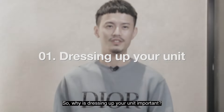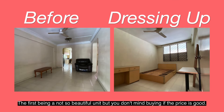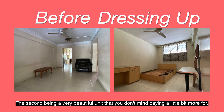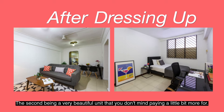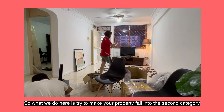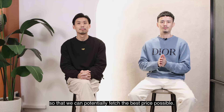Why is dressing out your unit important? There are two kinds of property mainly. The first, being a not so beautiful unit but you don't mind buying if the price is good. The second, being a very beautiful unit that you don't mind paying a little bit more for. What we do here is try to make your property fall into the second category so that we can potentially fetch the best price possible.